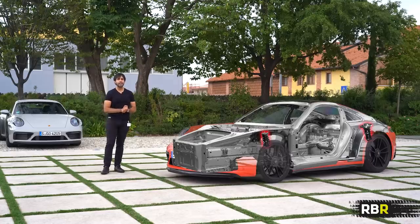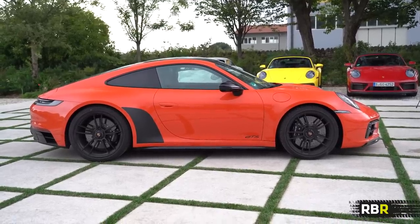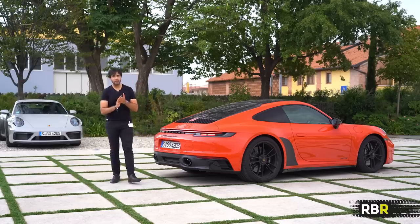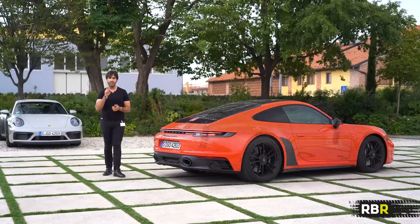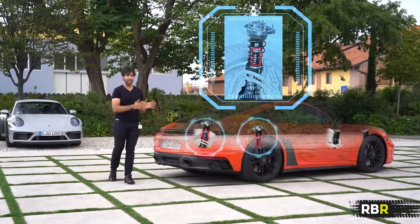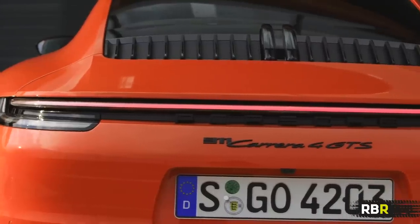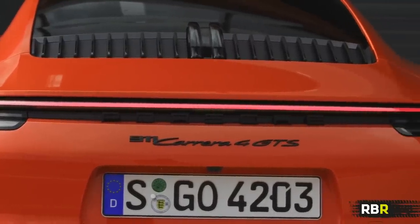First and most importantly is the chassis, which is actually derived from our 911 Turbo. So our coupe and cab get the 10mm drop, they get the PASM Sport suspension as we mentioned in the turbo. The GTS is also fitted with helper springs that allow better length of travel for the springs, keeping better road contact.